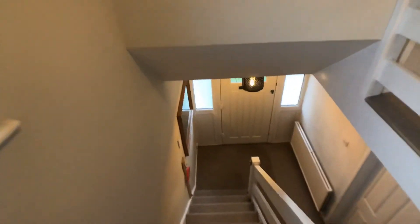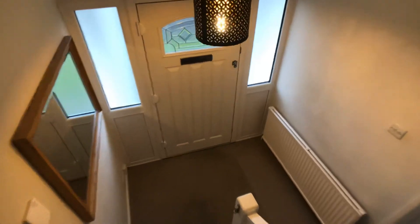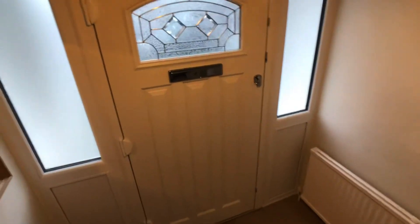The house is on the market and now available to view. Please contact the Wilmslow office on 01625 444 899.